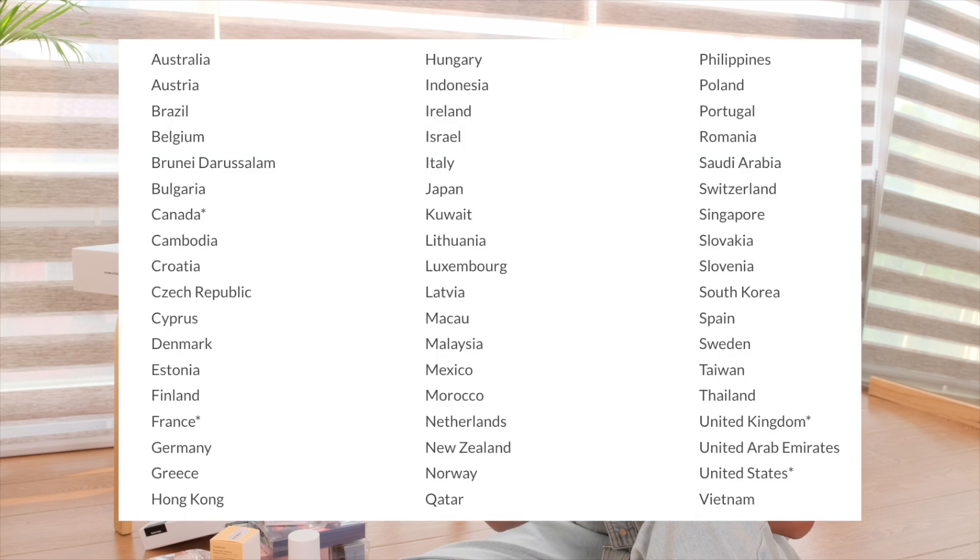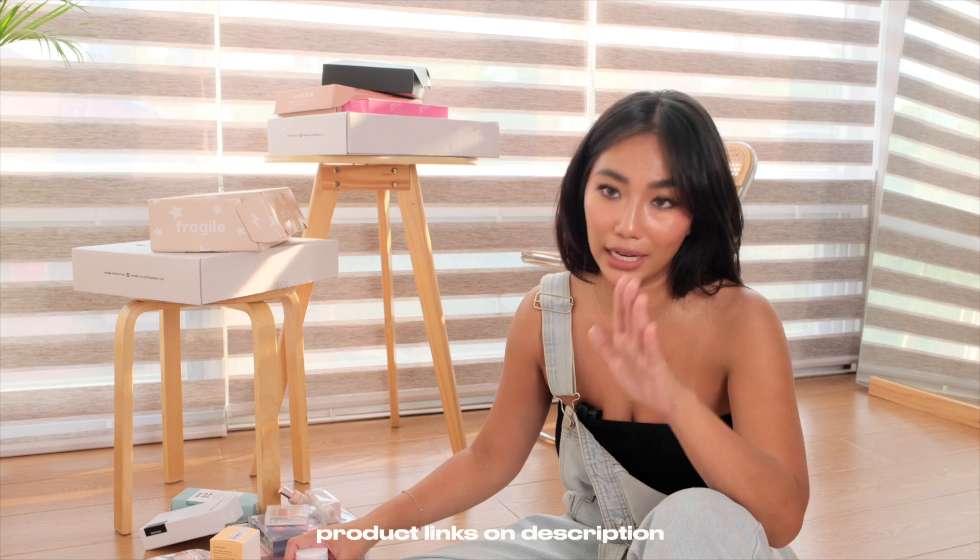I would recommend, if you are coming from abroad — if you are a viewer of mine nasa US or ibang bansa — I highly recommend YesStyle. Itong mga products na to, kung makikita ko sa Shopee or sa Lazada, I will be linking it. Lahat ng products na to on the description.